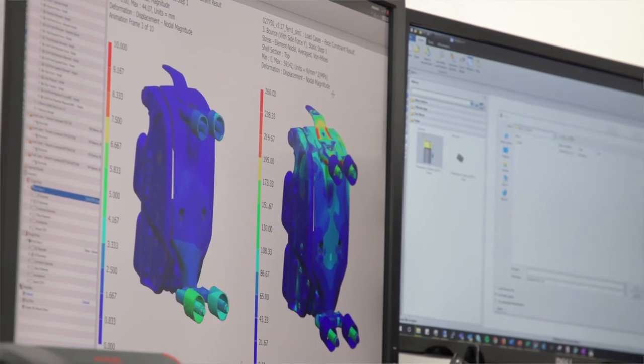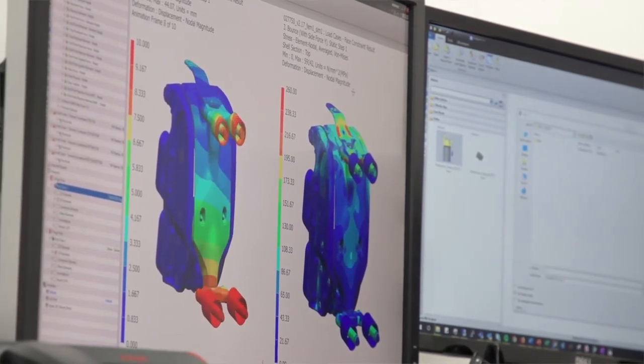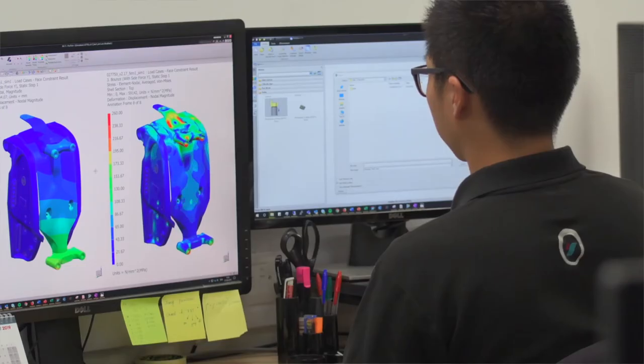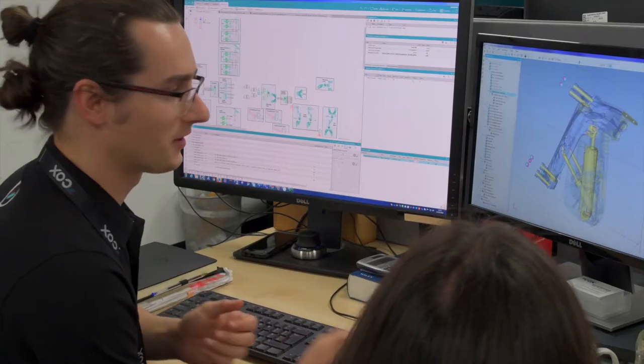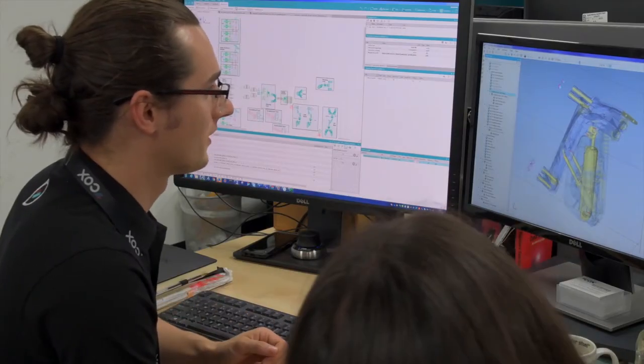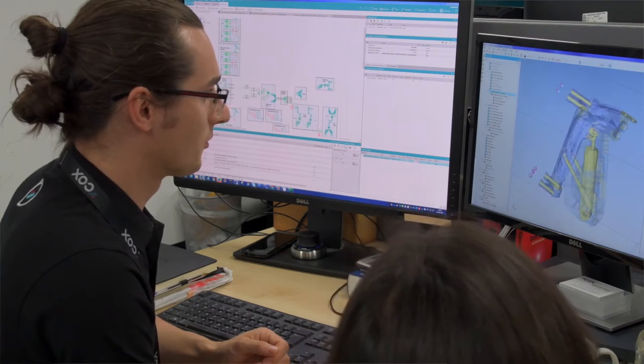We have an end-to-end integration between Teamcenter and our ERP system. The data that the team works on — from early concept data through to prototype releases and fully production-released data — the transfer of that data into other areas of the business such as purchasing and manufacturing is seamless.